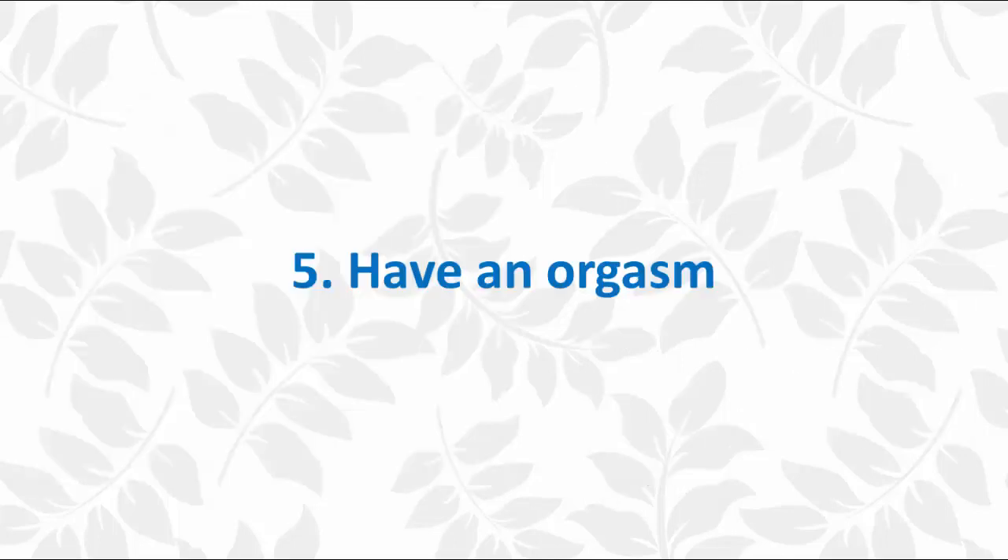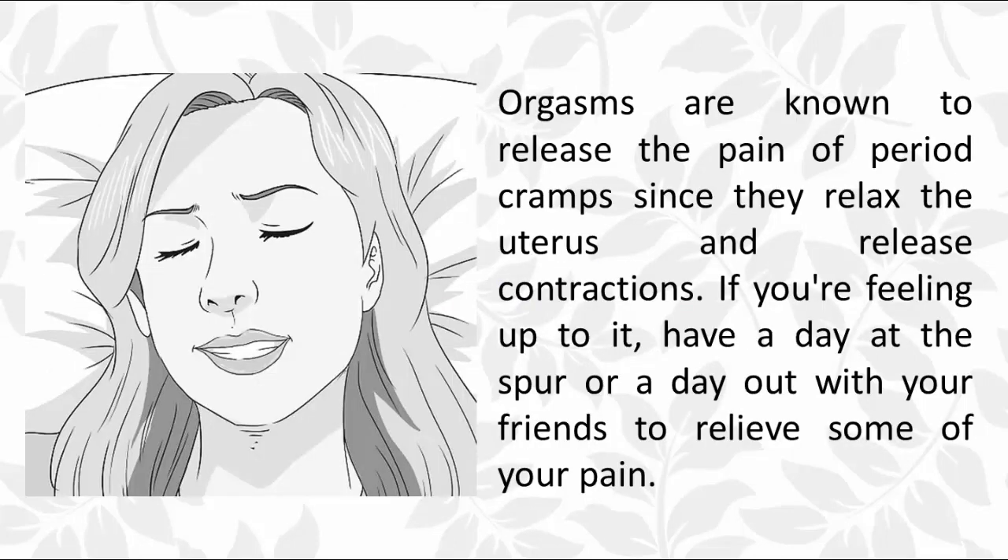Five: have an orgasm. Orgasms are known to release the pain of period cramps since they relax the uterus and release contractions. If you're not feeling up to that, have a spa day or a day out with friends to relieve some of your pain.